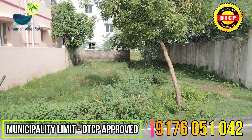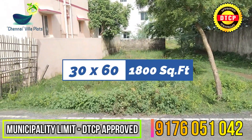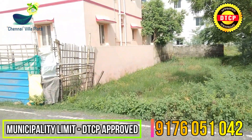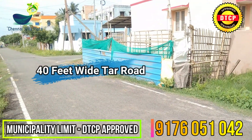The total land area is 880 square feet. Frontage is 30 feet, length is 60 feet. Facing is north-west. Road facility is a 40-feet road.